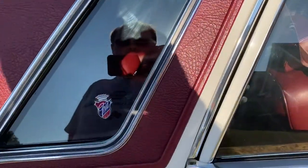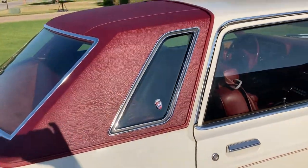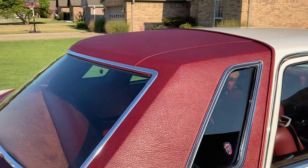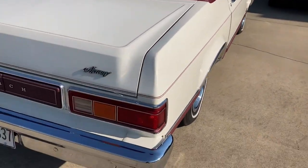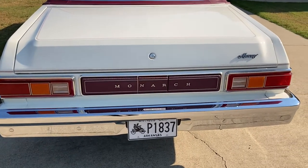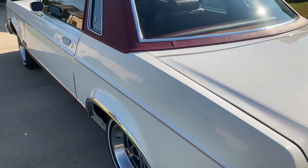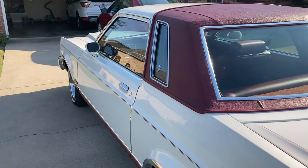You can see the Ghia emblem there in the upper window. One of the things that really amazed me when I got this car is the condition of this vinyl top, because they just don't last that long — and this one is in just spectacular condition, as well as all the chrome and everything. I've got the original single exhaust still under there, and I've got antique plates on it. It's got to be the lowest mileage example of a '76 Monarch around.